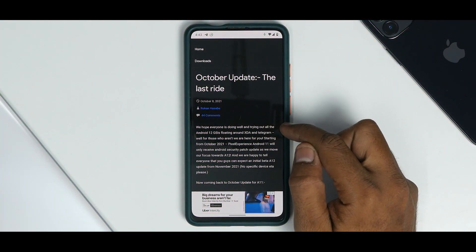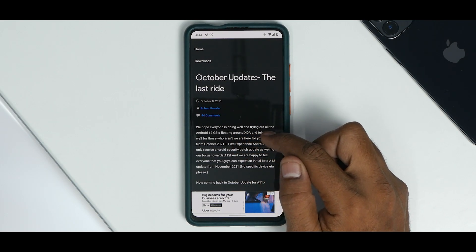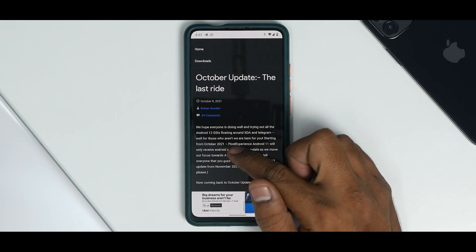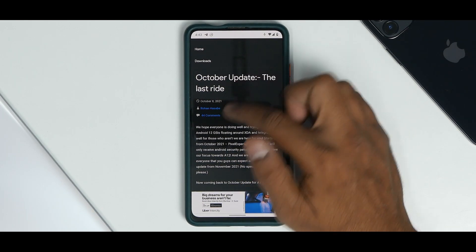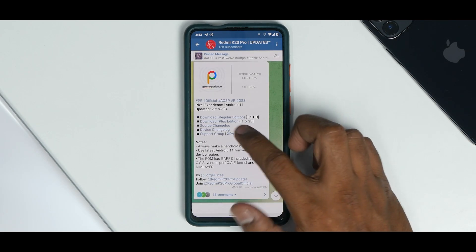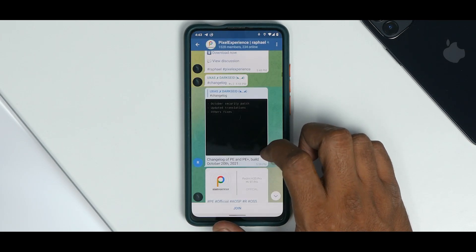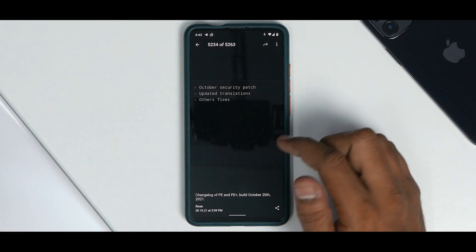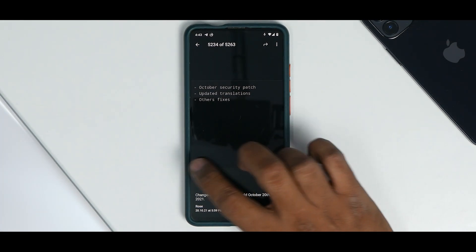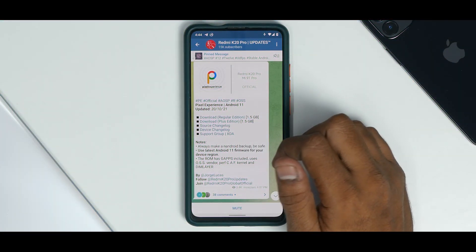They hope everyone is doing well and trying out all the Android 12 GSIs floating around XDA and Telegram. This build will only receive Android security patch updates as they move focus towards Android 12. That is good news. If you talk about the device changelog, you have the October security patch, updated translations, and other fixes.